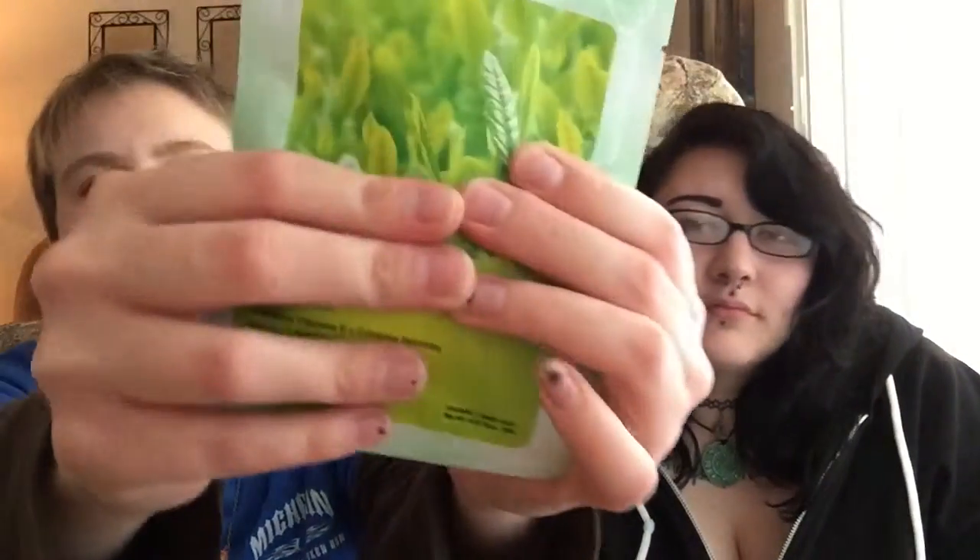Green tea facial mask. I thought that would be amazing. Beauty Tricks. Yeah, so it feels like gel. Nice.